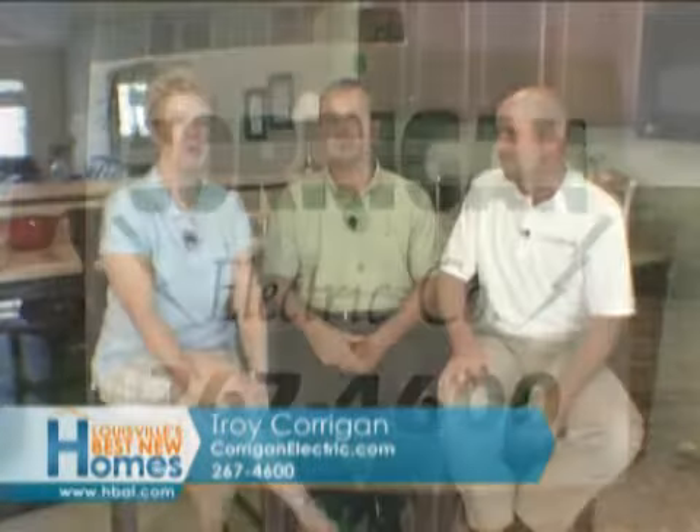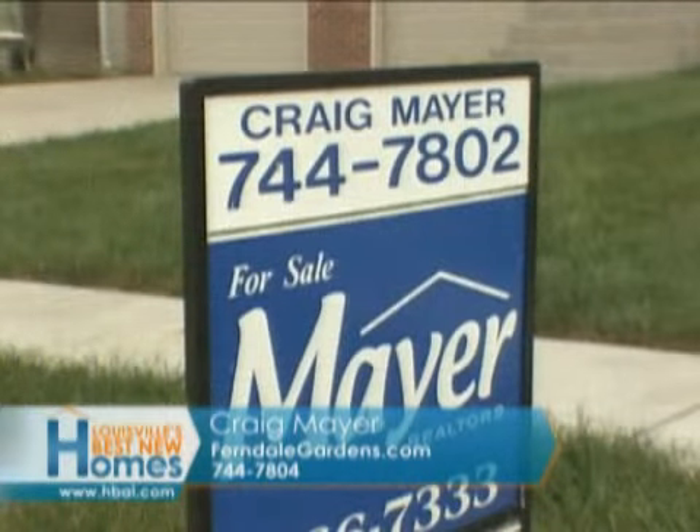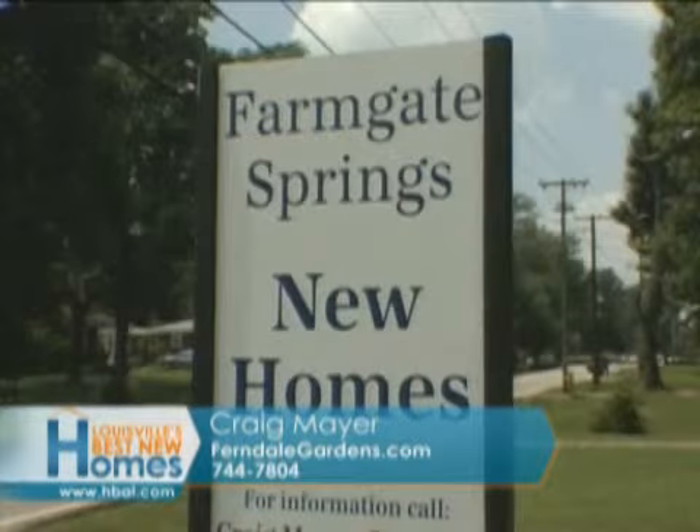Troy Corrigan of Corrigan Electric — CorriganElectric.com or call 267-4600. And to buy one of Craig Mayer's beautiful homes, here's how you reach him: 744-7802. Ferndale Gardens and Farmgate Springs.